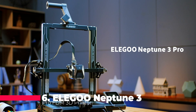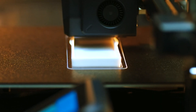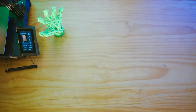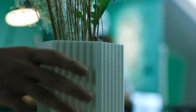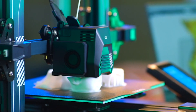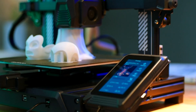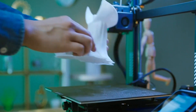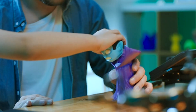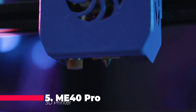At number 6, we have the Elegoo Neptune 3 Pro FDM 3D printer, a beacon of innovation in the FDM printing landscape. This printer doesn't just level the playing field — it levels its own bed with an auto-bed leveling system that makes calibration a breeze. The dual-gear direct extruder ensures that filament is fed with unerring consistency. The dual-lead screw drive elevates the Z-axis with grace and authority, eliminating wobble and imbuing each print with stability. The removable capacitive screen provides a tactile and responsive interface, and with a large printing size of 8.85 by 8.85 by 11 inches, the Neptune 3 Pro invites you to think big and print bigger.